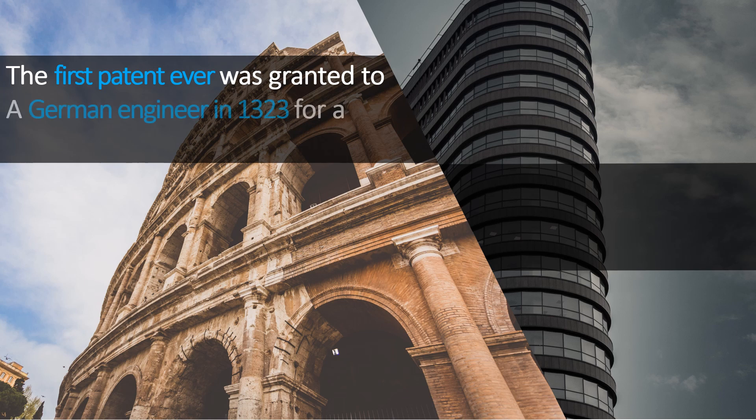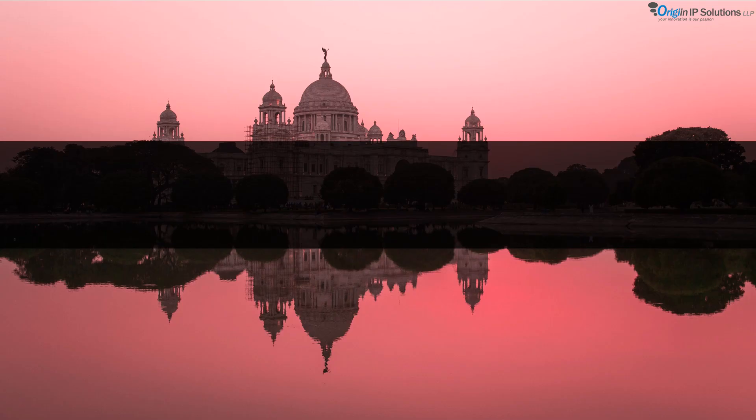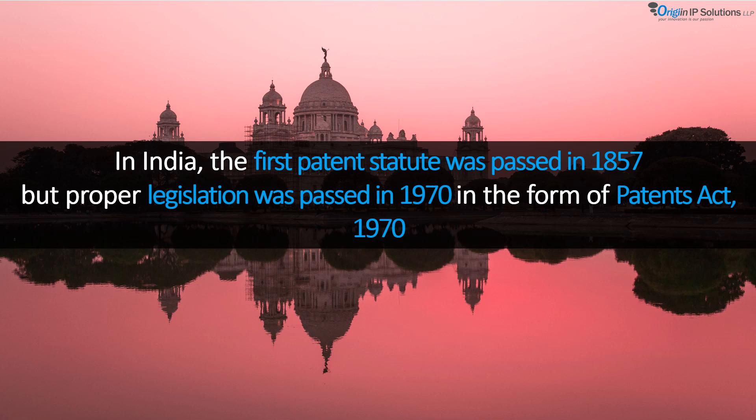In the United States, the first patent was granted in the year 1787 for a specially designed grain elevator. In India, the first ever patent statute was passed in 1857, but a proper patent legislation was passed in the year 1970 in the form of the Patents Act 1970, which is considered a landmark step for industrial development in India. The main purpose of this act was to encourage inventions in India and facilitate commercialization of the inventions without any undue delay.